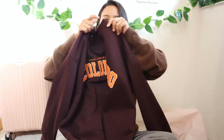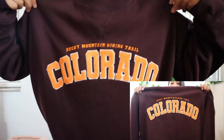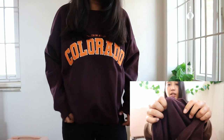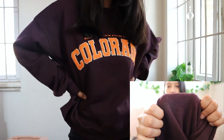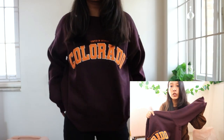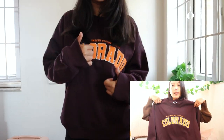This is the second sweatshirt I got — it's this maroon-brown color, again kind of an oversized fit, and it says 'Colorado' in orange. It's a soft material with a fleece lining which makes it super comfortable. I just love oversized sweatshirts for fall and winter, and I know I'll be living in this one. I'm kind of obsessed with this color right now.